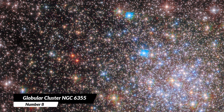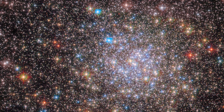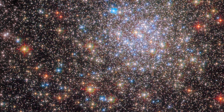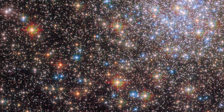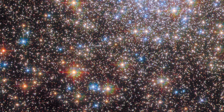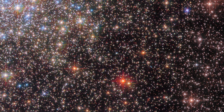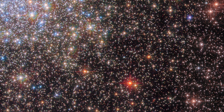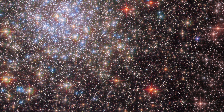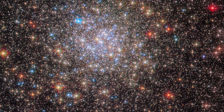8. Globular Cluster NGC 6355. This breathtaking image captures a celestial wonder known as a globular cluster, located in the constellation Ophiuchus. NGC 6355 is located just 50,000 light-years away, situated in the inner region of the Milky Way galaxy. The cluster is home to thousands of stars, with a high concentration of stars in the center forming a circular shape. The center also reveals an abundance of blue stars, while the edges showcase redder stars and a plethora of faint background stars. This image truly showcases the beauty and complexity of our galaxy.